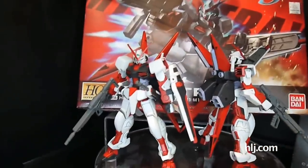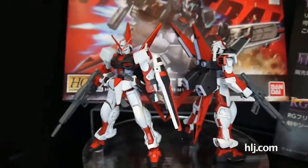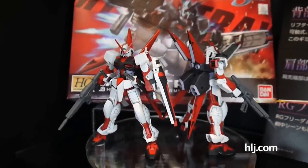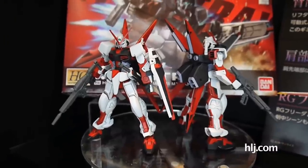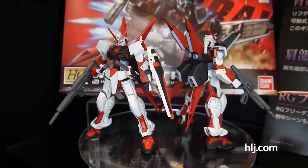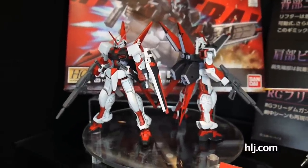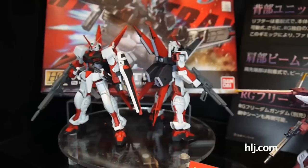If we're talking about Gundam Seed, there's also the Asterix. This is an HG kit — the R16 M1 Asterix — due out next month. It looks pretty good and solid, with good proportions. It's not going to be terribly expensive; it's only going to be about 400 yen or so.